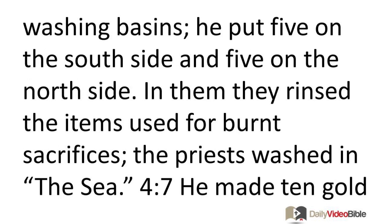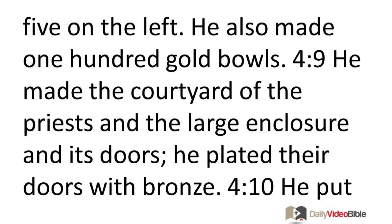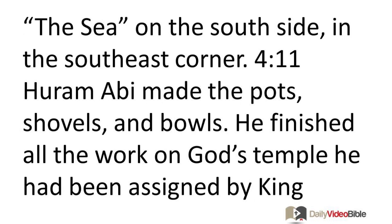He made ten washing basins, five on the south side and five on the north side, in which they rinsed the items used for burnt sacrifices. The priests washed in the Sea. He made ten gold lampstands according to specifications and put them in the temple, five on the right and five on the left. He made ten tables and set them in the temple, five on the right and five on the left. He also made one hundred gold bowls. He made the courtyard of the priests and the large enclosure, plating their doors with bronze. He put the Sea on the south side in the southeast corner.